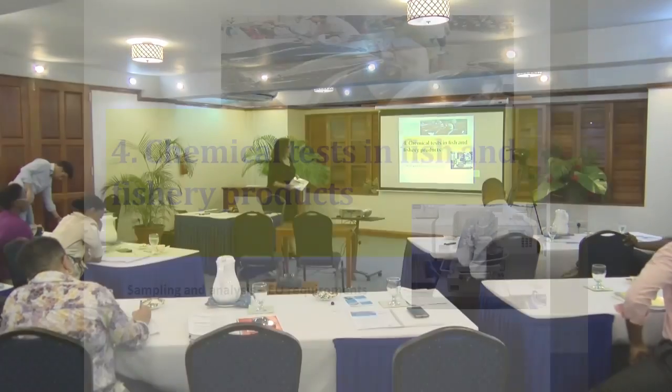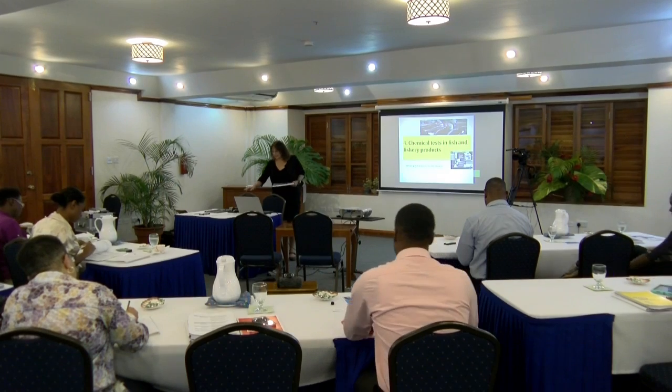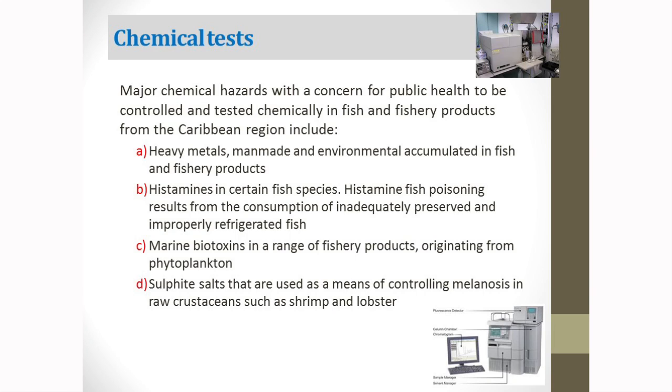Yesterday we talked about the microbiological tests covered in the manual. Today we are going to speak about the chemical tests in fish and fishery products. What we have covered relates to the major chemical hazards of public health concern that must be controlled and tested chemically. This includes heavy metals that might be man-made or environmentally accumulated in fish and fishery products.